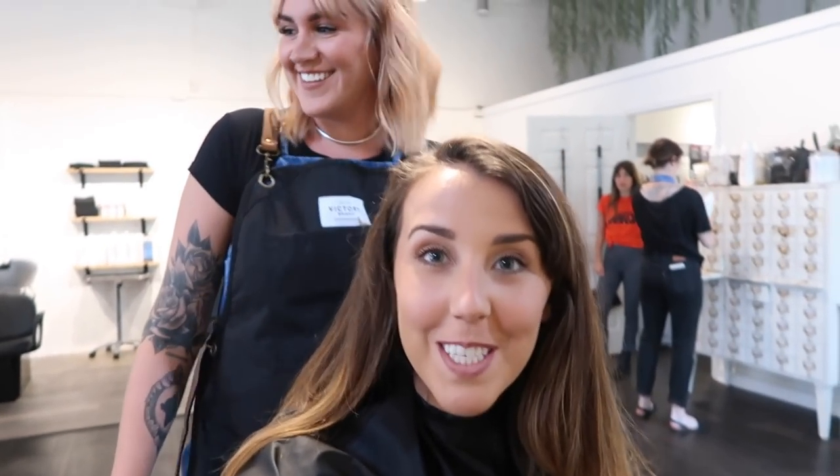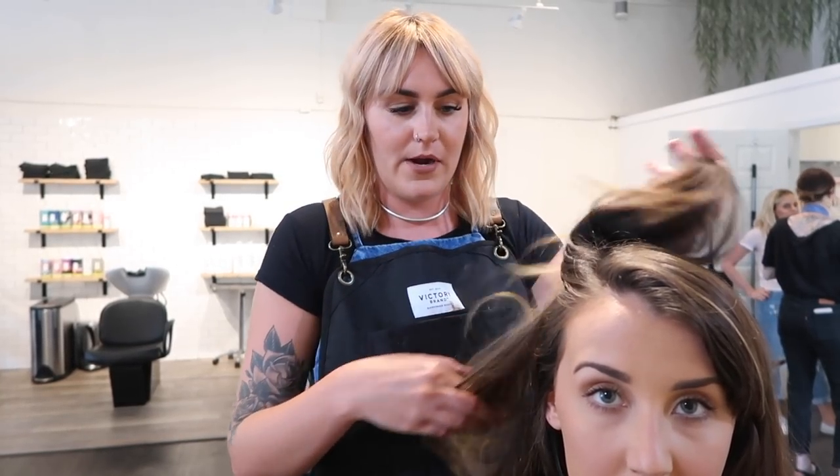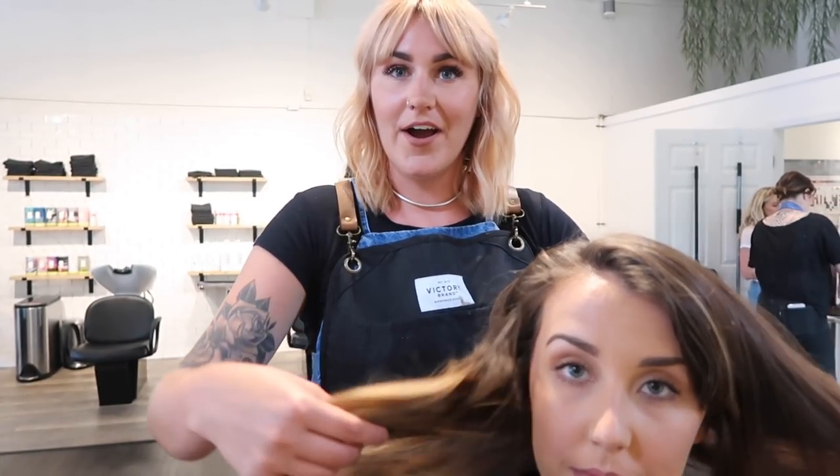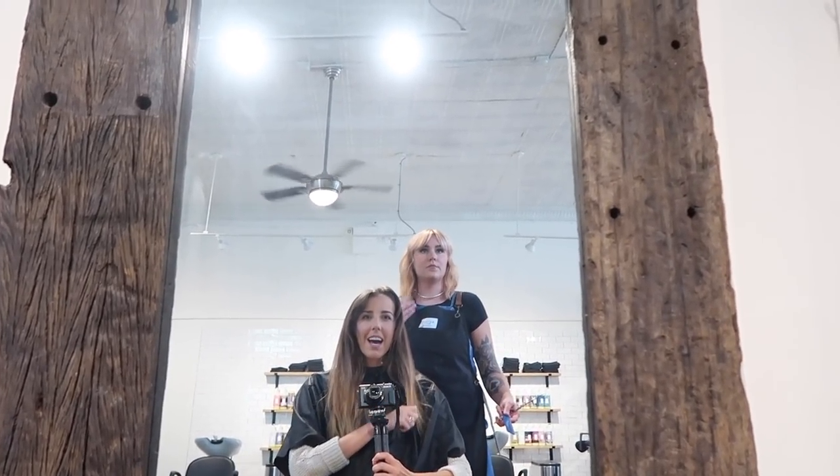This is Emily, and she's going to be doing my hair and explaining what she's doing. Today we're going to do baby lights, keep it all cool-toned, and take her natural base a lot darker — a dark ashy brown with some light ashy dimension. We're also going to cut a lot off and give her some bangs. We'll do a little chopping first so we're not wasting color, starting a bit on the longer side.